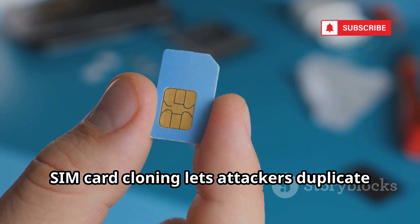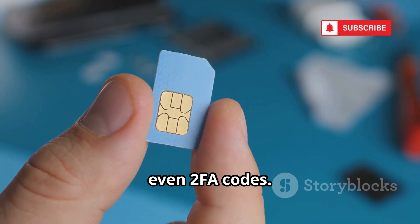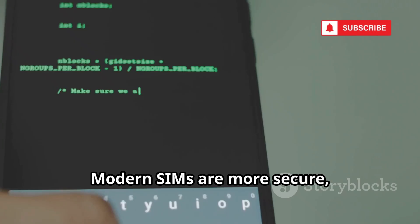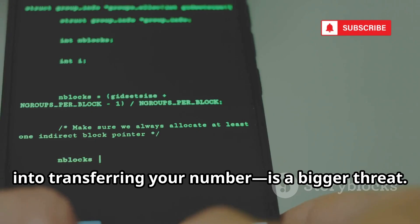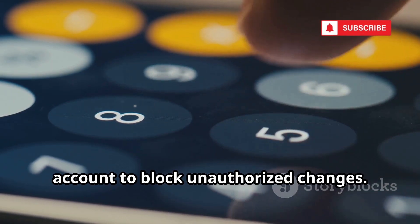SIM card cloning lets attackers duplicate your phone's identity — calls, texts, even 2FA codes. They need brief physical access to your SIM to extract secret keys. Modern SIMs are more secure, but SIM swapping — tricking your carrier into transferring your number — is a bigger threat. Add a PIN or password to your mobile account to block unauthorized changes.